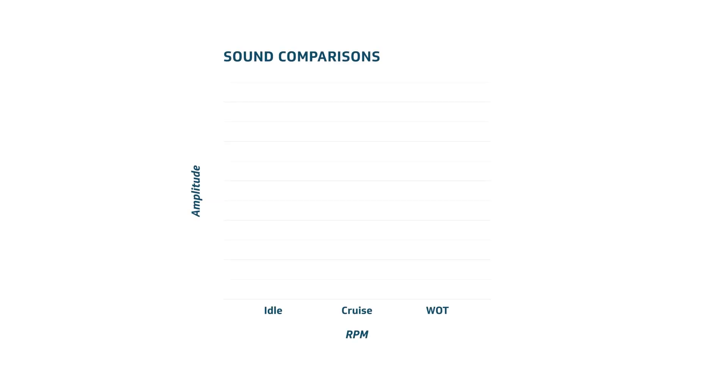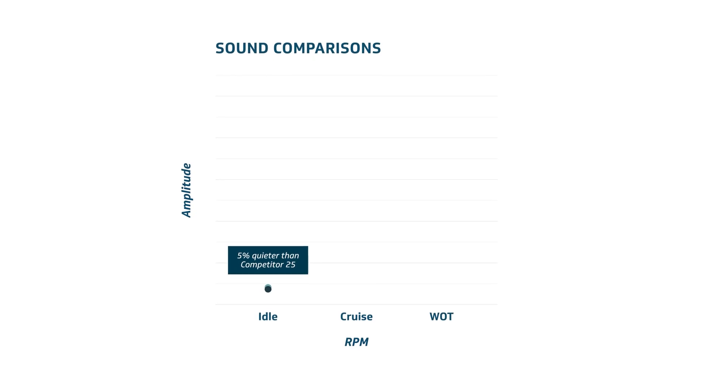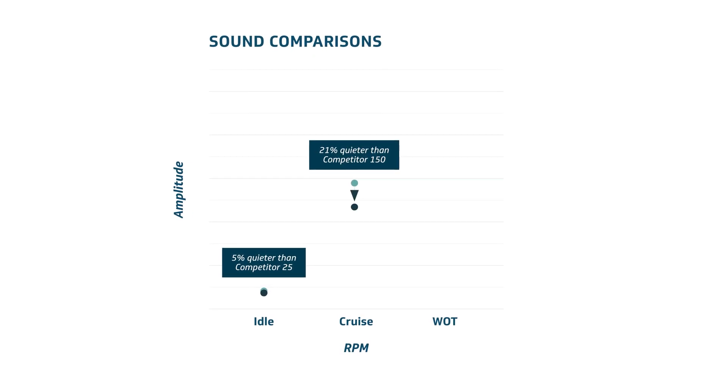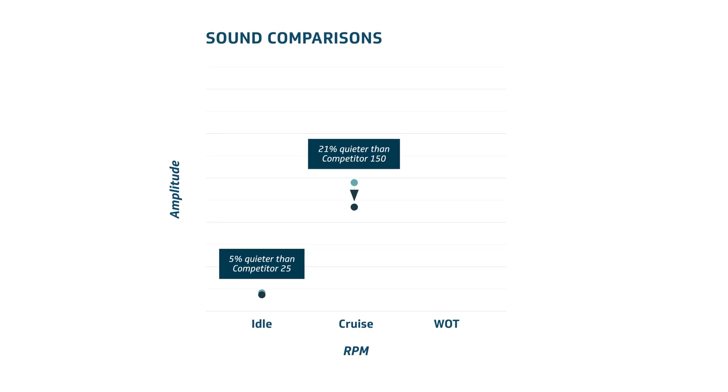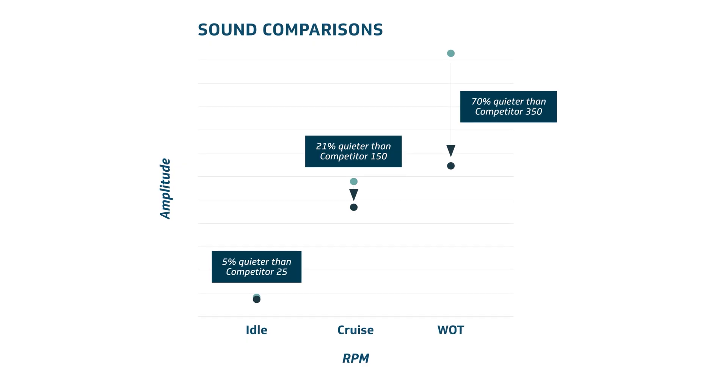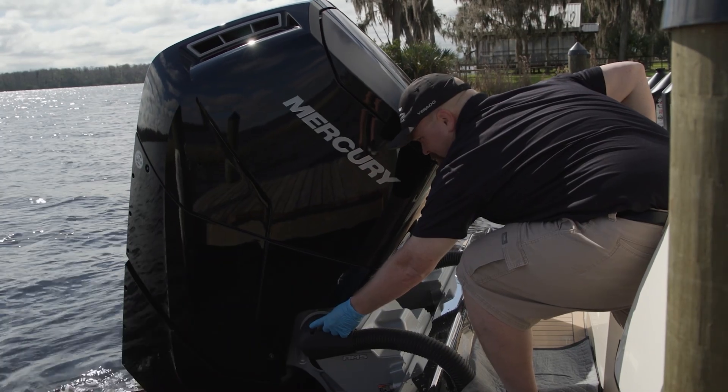These features combine to produce an idle sound level as quiet as one competitor's 25-horsepower outboard. And at wide-open throttle, the V12 is 70% quieter than a competitor's 350-horsepower outboard and 6% quieter than their 150-horsepower outboard.